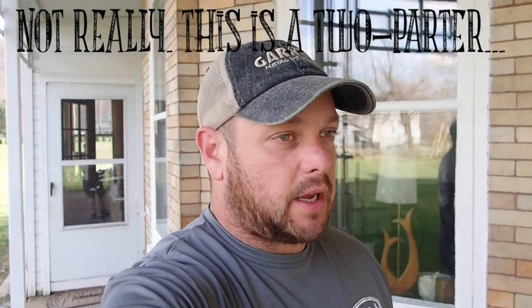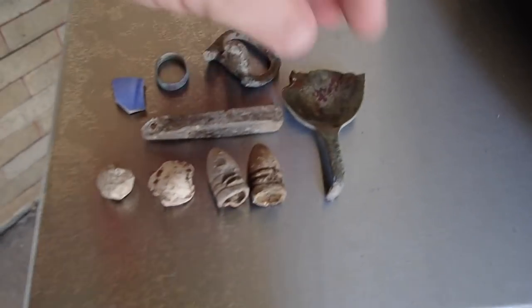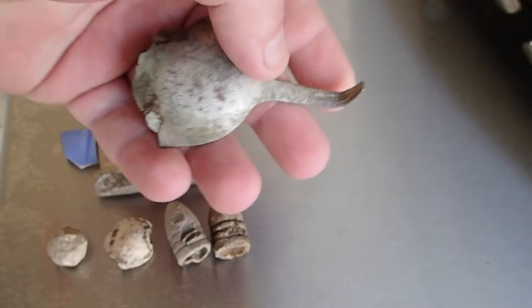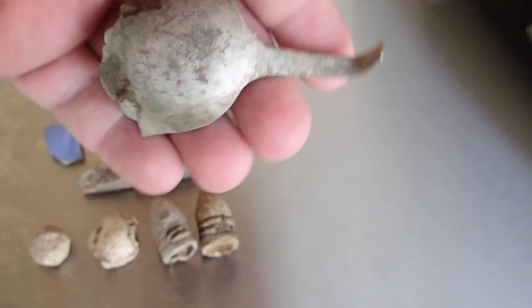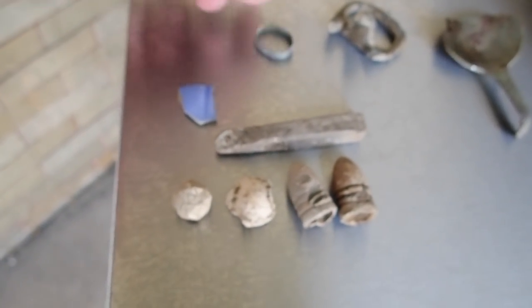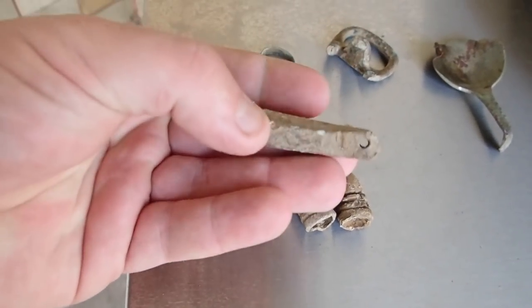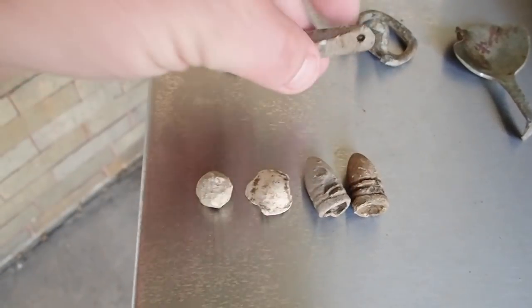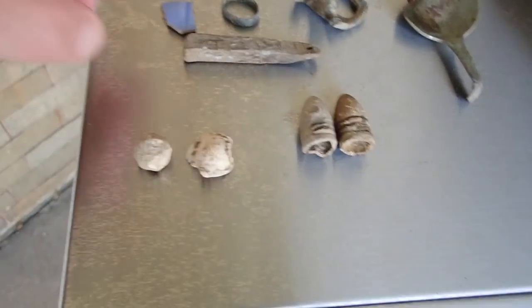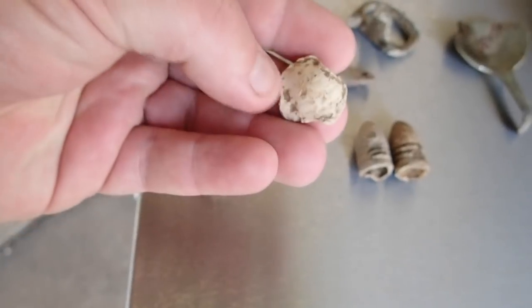Ladies and gentlemen, it is the close of another day, another dig, another video. Let's take a look at what we found. It was a pretty decent day — a spoon I think belongs to the handle I dug yesterday in the last video. It's got a hallmark I'm going to research. Buckle, brass ring, nice little piece of pottery, a handmade fishing weight — this is vintage, very cool — two mini balls, and a fired musket ball. I didn't film that one; it was the very last target I dug and wasn't super impressive.